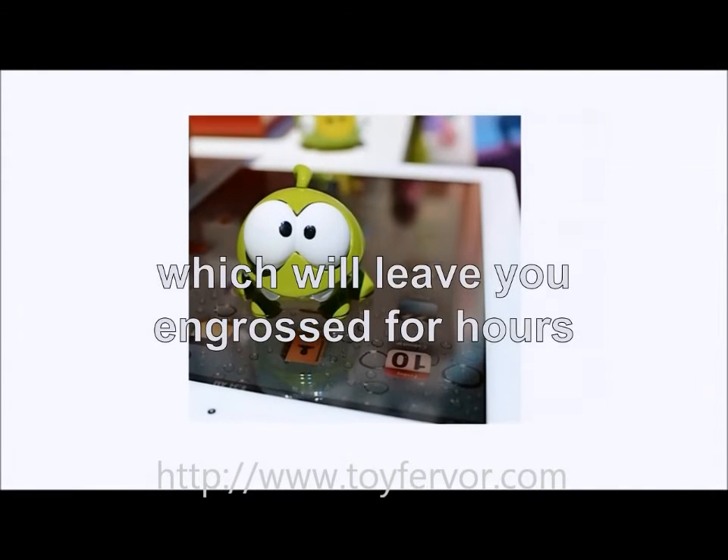Introducing Cut the Rope Aptivity. If you haven't heard of the app Cut the Rope, then where have you been? It's one of these highly addictive apps available on Android and Apple products, which will leave you engrossed for hours.